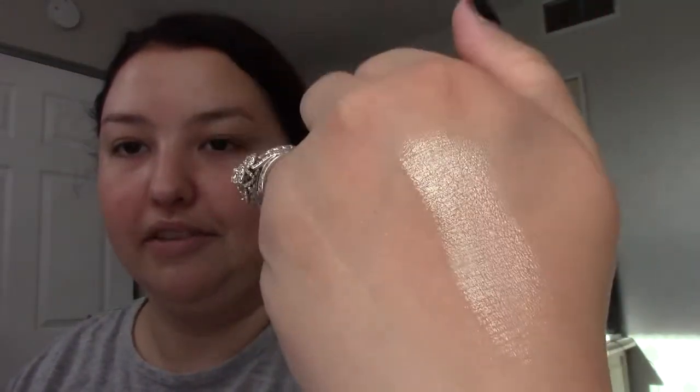This Juvia's Place highlighter is absolutely staying. You can see I've used so much of it the label's gone. This is like the most pigmented highlighter — this is what I want my highlighter to look like on my face. I don't want to scrape and scrub to get anything out. I want pigment and I want it now. I'm also keeping this Jeffree Star highlighter lipstick that I use as a highlighter, dabbing it on and putting powder highlighter on top to make it more intense.